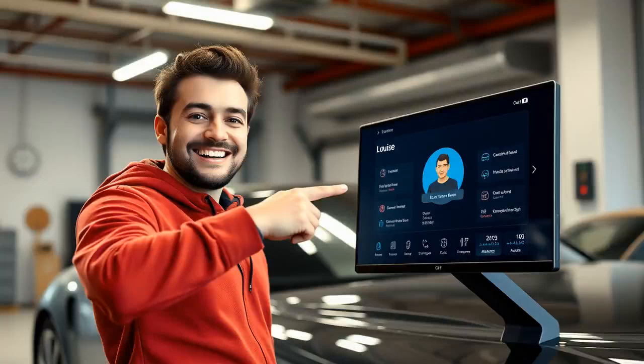Hey everyone, welcome back to the channel. For those who are new here, I am your host, and today we're diving into something super cool — car appraisals.